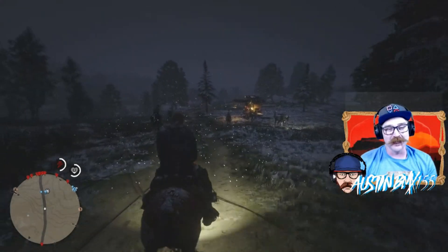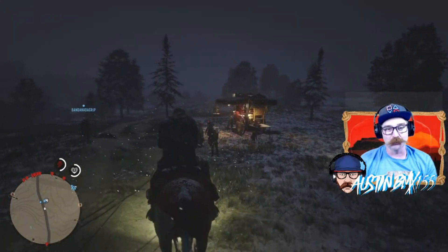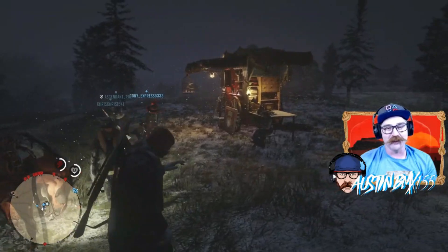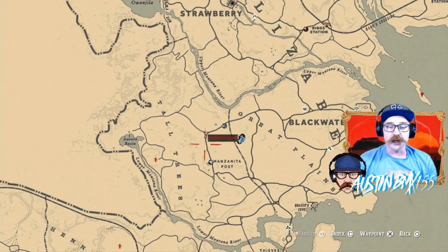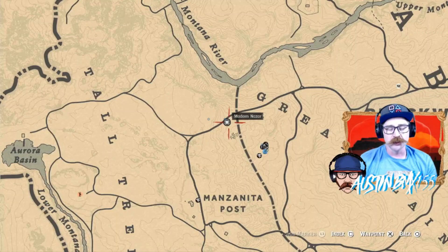We got the storms coming in. It's Christmas all around the world. Santa Claus is even going to show up today in the video — that's going to be a big surprise. But first, we got Mad Mazar. Mad Mazar is down here in the Great Plains area near Manzina Post. Show the map real quick where she is — pretty easy place to get here by Manzina Post. Get down here and get yourself some collectibles sold and make some money.